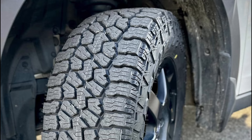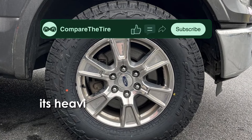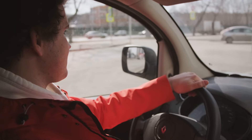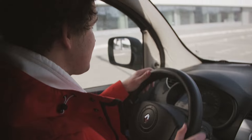The Wildpeak 84W, on the other hand, although it provides good enough biting edges too, its heavier weight lowers down its overall dry performance, particularly affecting its steering responsiveness and overall handling.